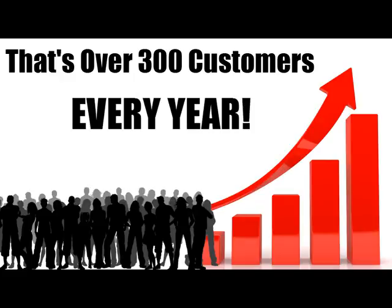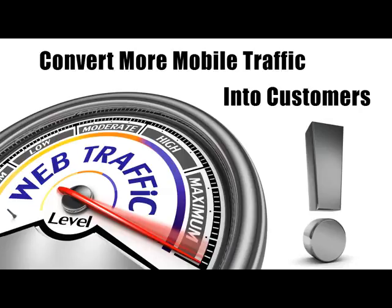Multiply that number by the average profit that you make on a customer and you will see what I mean. This is huge. So there are a few things you must do if you want to capture more of the traffic from mobile phone users on your site and turn those into buyers.